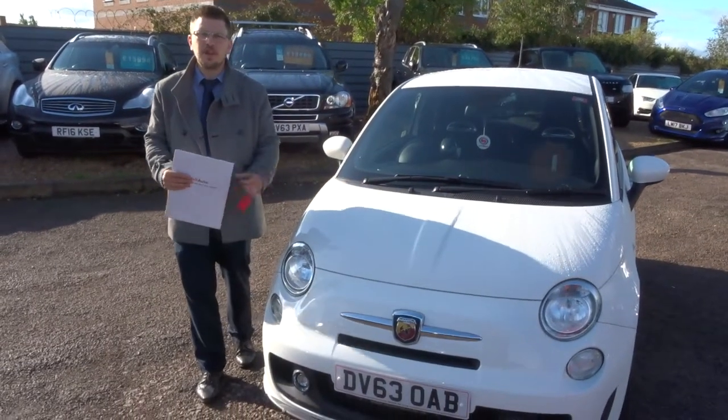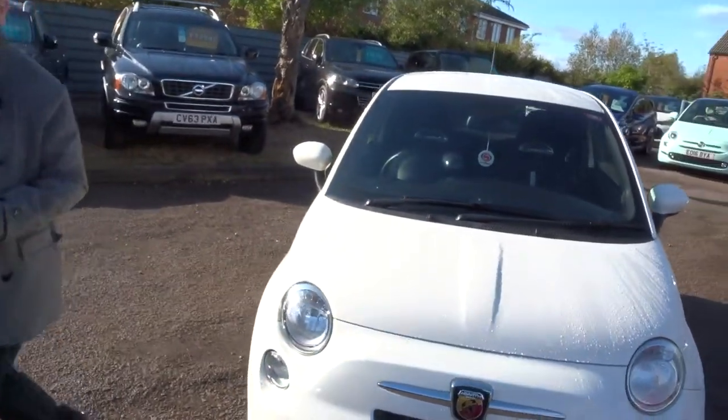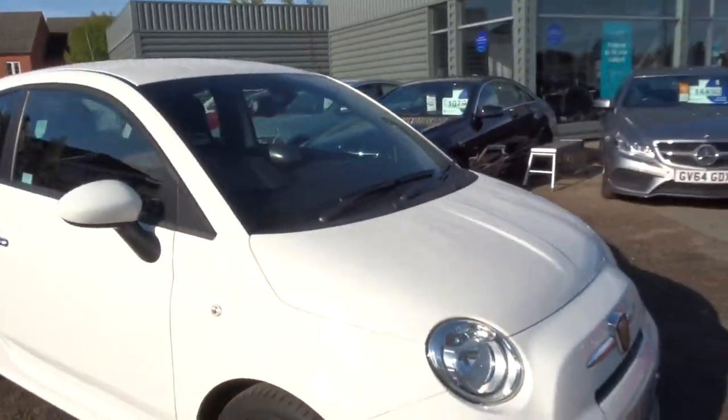Welcome to Country Car, my name's Tom. Christmas has come early — we're having an Abarth in stock. Let's give you a walk around it and show you a few of the features and the general condition of it.